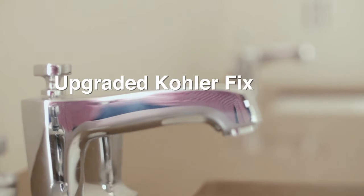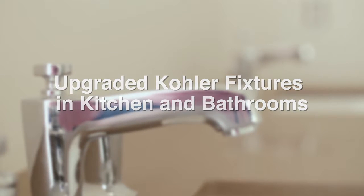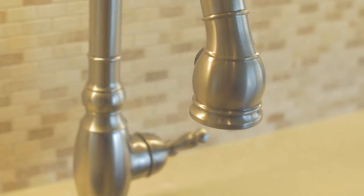All of our plumbing fixtures are the high-end Kohler line, offering you many styles and shapes to choose from. They are efficient and come with impeccable service from Kohler.